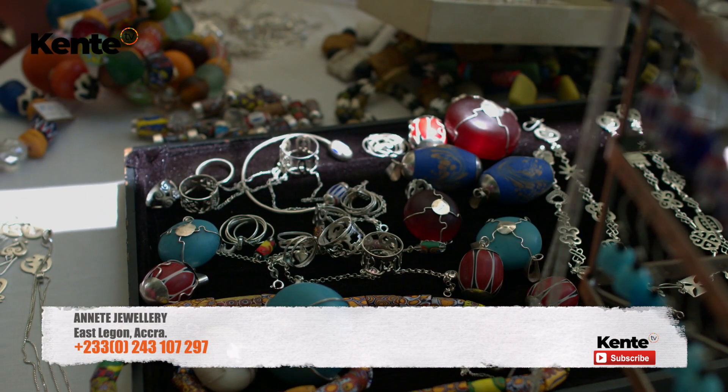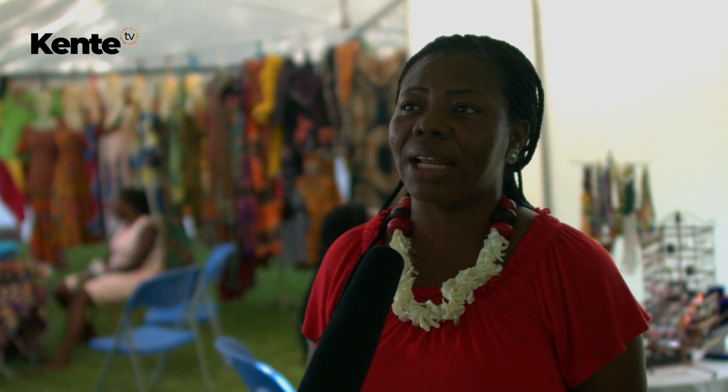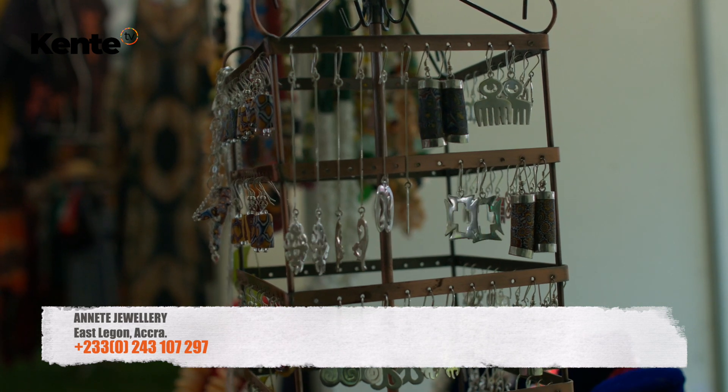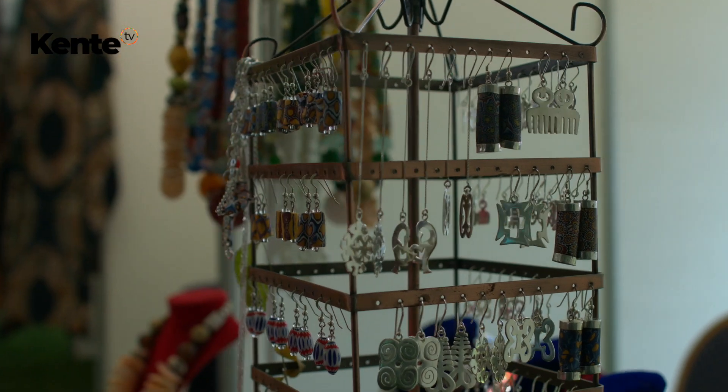My name is Antoinette Afoum. My company name is Ane Jewelry. We produce silver and gold and beads, and we are located at East Legon behind Emanuel Eye Clinic. I work with the studios and sometimes bring some of my raw materials from Kenya to blend, to work with necklaces that can fit for the international market as well.